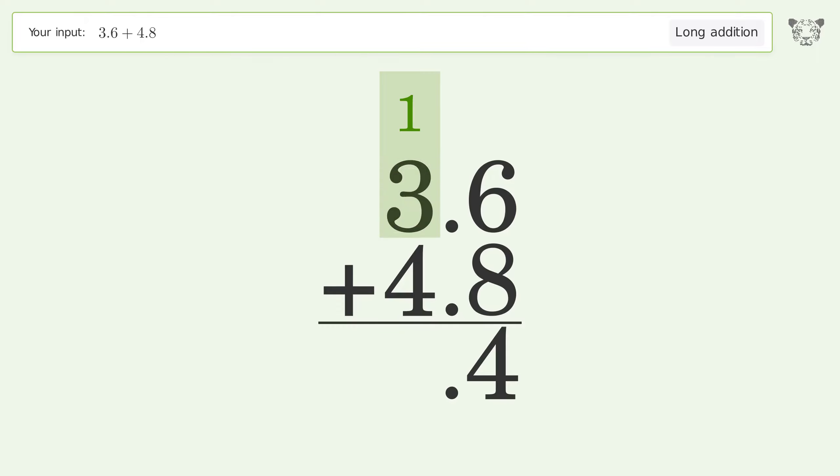1 plus 3 plus 4 equals 8, and so the final result is 8.4.